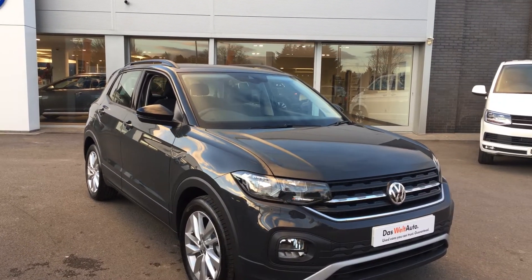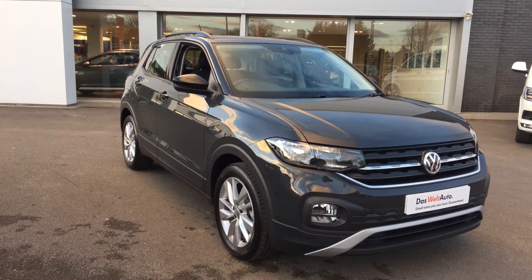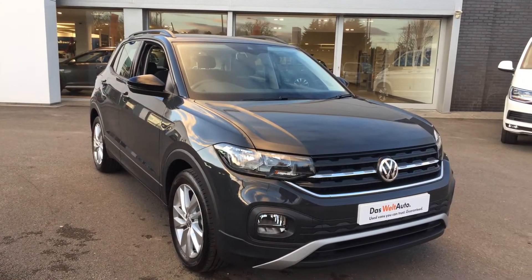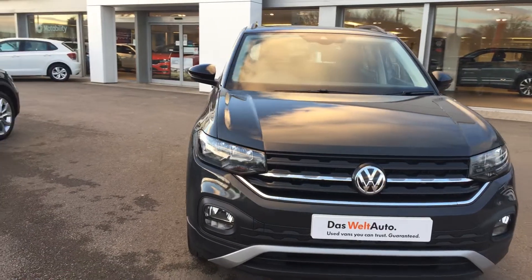Hi, I'm Phil Sadler, Sales Executive here at Wrexham VW. I'm going to show you around our VW T-Cross — this is on a 19 plate that we have on sale here, we're just over a thousand miles on the clock, it's finished in Urano Grey and it's a DSG model. The T-Crosses since they've been out have been very, very popular.